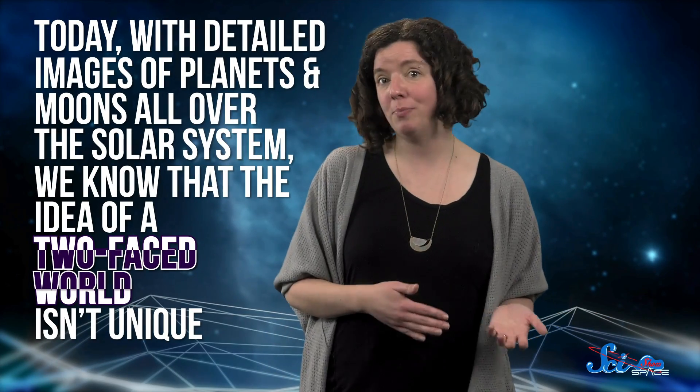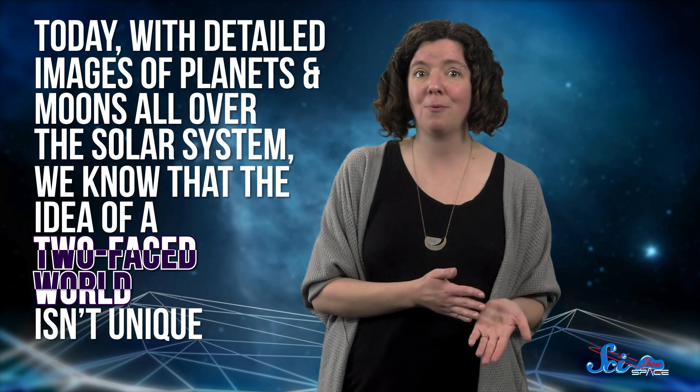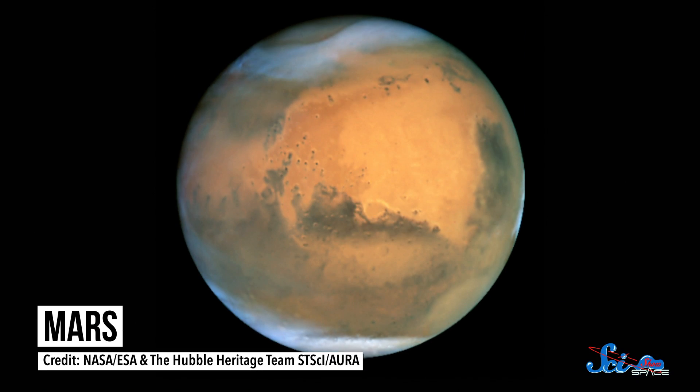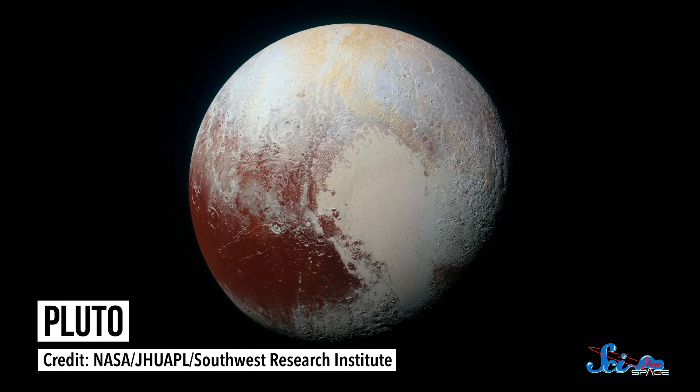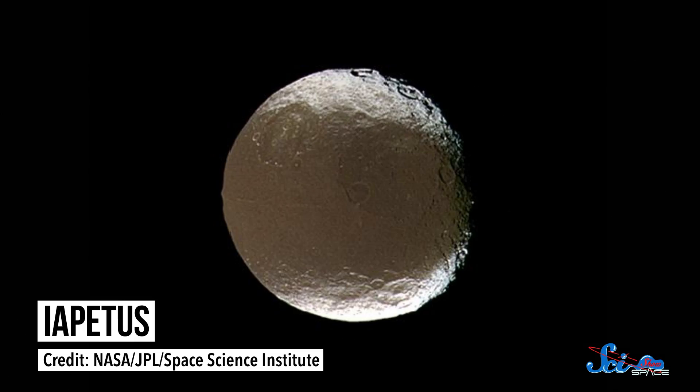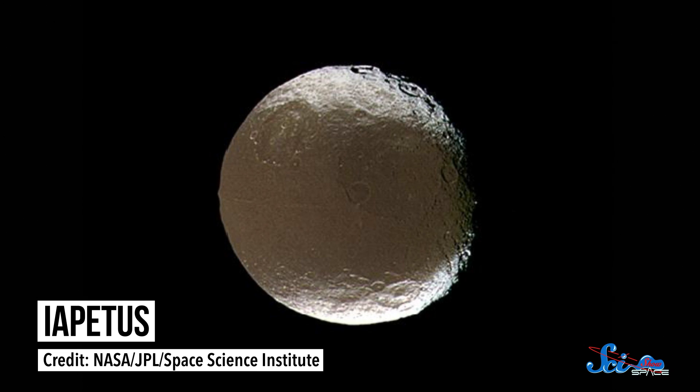That was surprising, to say the least. With the Earth and other rotating planets as examples, we had reason to think that you'd get the same kinds of features on all sides of a planetary body. But it turns out that's not always the case. Today, with detailed images of planets and moons all over the solar system, we know that the idea of a two-faced world isn't unique. Mars has radically different northern and southern hemispheres. Pluto is adorned with a huge, heart-shaped birthmark over one side. And Iapetus, a moon of Saturn, is truly two-toned, with dark-colored dust smeared over one hemisphere of its icy white surface.